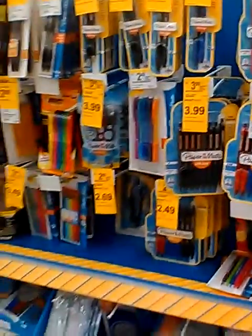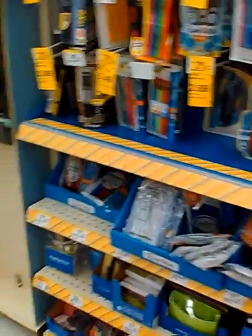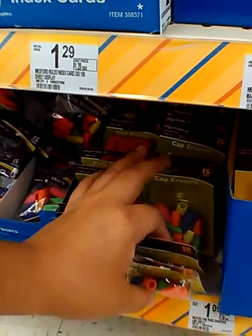They're just more expensive here. I actually got these erasers for a penny at Office Depot. These are actually four for a dollar, so I think I'm gonna take these.